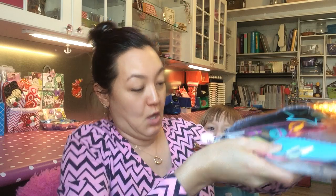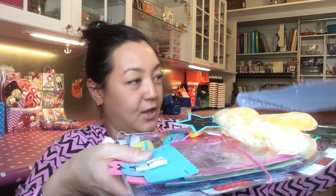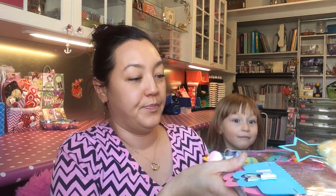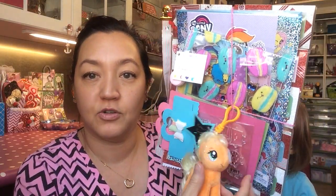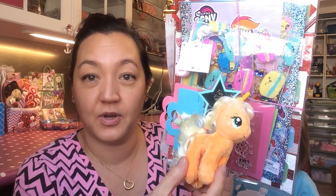Okay let me try to get it out without breaking something. Oh stuff is falling. Okay, here we go. So we've got a bundle. I'll try not to get too much glare. It's got a pony.